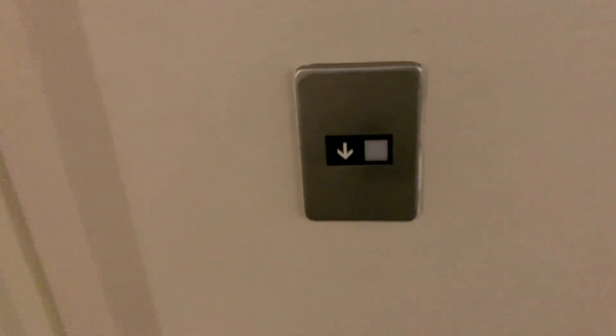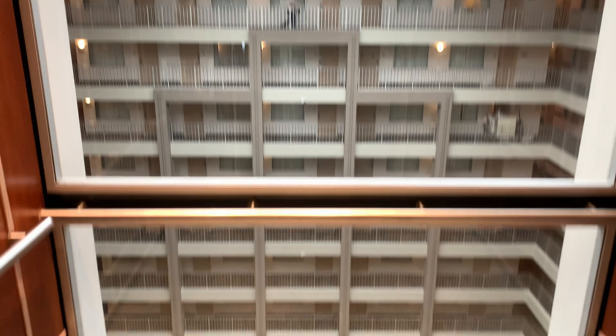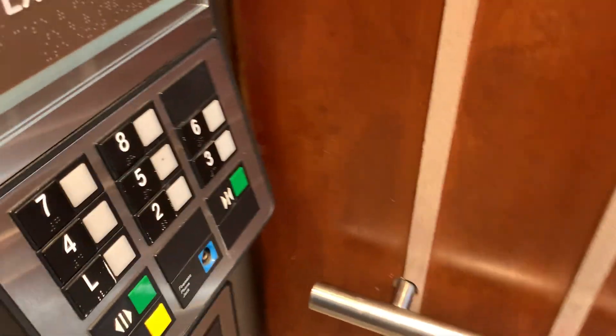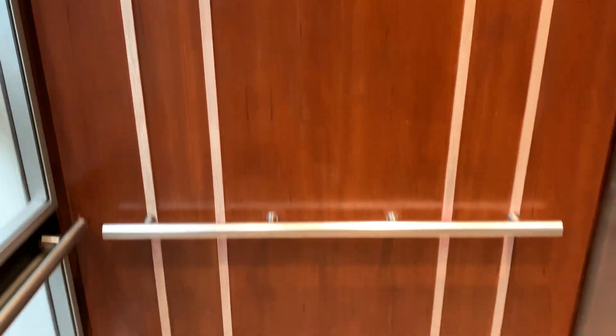Here's the elevator bank. That chime is beautiful. This is a beautiful cab, I will say that.